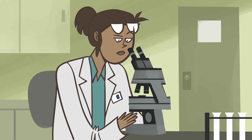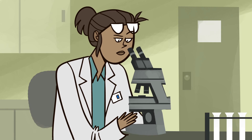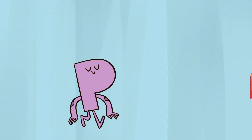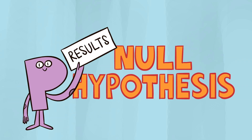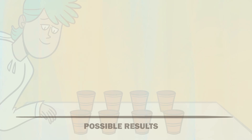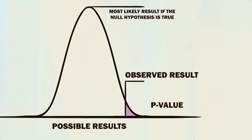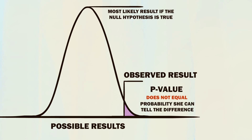Though p-values are commonly used by both researchers and journals to evaluate scientific results, they're really confusing—even for many scientists. That's partly because all a p-value actually tells us is the probability of getting a certain result, assuming the null hypothesis is true. So if she correctly sorts the teas, the p-value is the probability of her doing so, assuming she can't tell the difference. But the reverse isn't true—the p-value doesn't tell us the probability that she can taste the difference, which is what we're trying to find out.